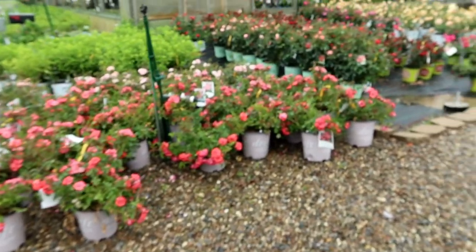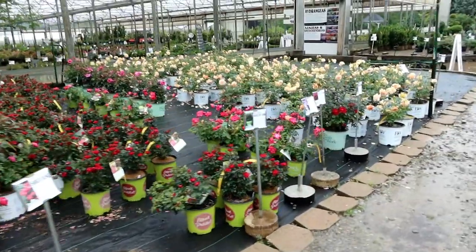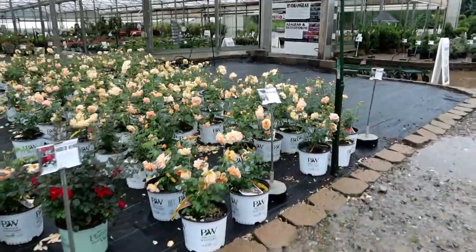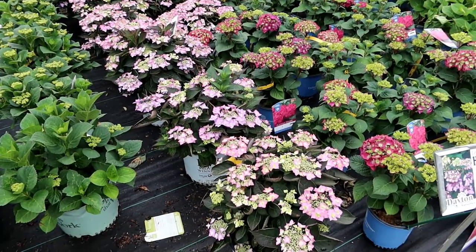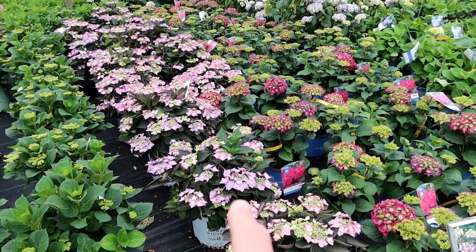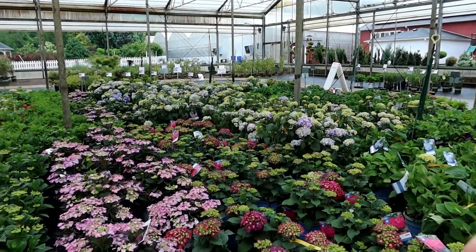Heading outside, the roses are definitely in their prime: there are some Drift Roses, the little new Petite Knockout, other Knockouts, and of course the famous Atlas Rose with those salami-style flowers — and yes, they are fragrant too. The hydrangeas are also looking fabulous: that's the new Let's Dance Can Do, the Endless Summer Summer Crush, and then your average Endless Summers over there.